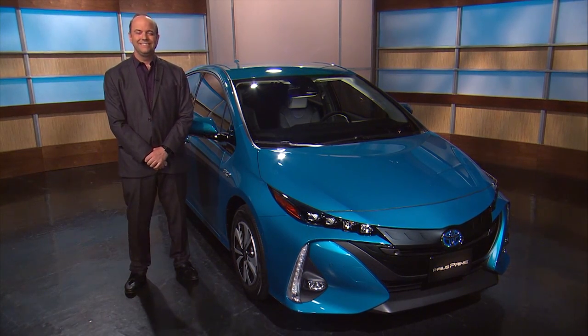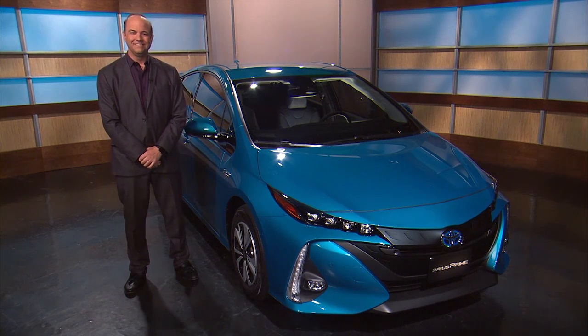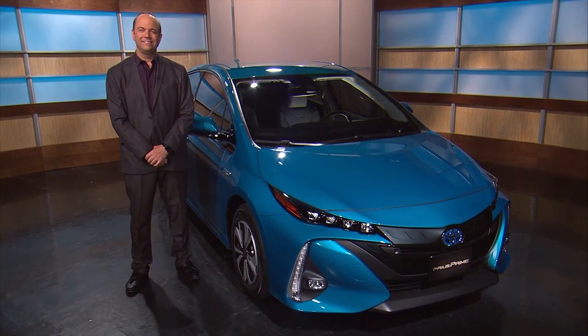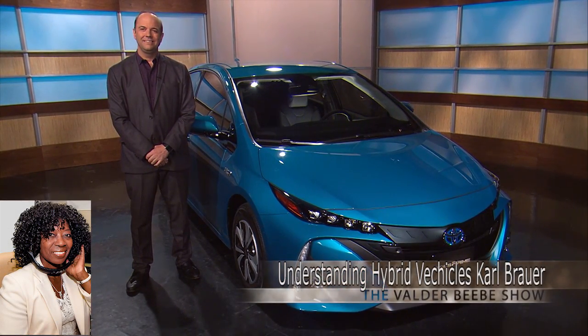Good morning, Carl Bauer. Thank you so much for joining us. Absolutely, happy to do it. You're with Kelley Blue Book, and you guys are the gold standard for finding out about anything in the auto industry. What do you know today for us?